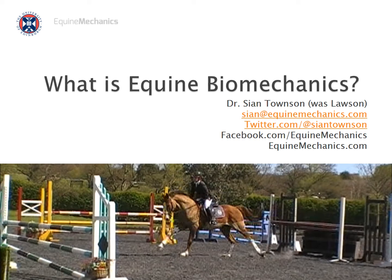Hi, my name is Sian Townsend. This is meant to be an introductory talk to equine biomechanics. I had to do a few of these introductory talks recently and I thought it'd be fun to put some of the more general slides up for you guys on the web. No maths, I promise, no maths.